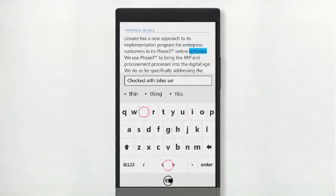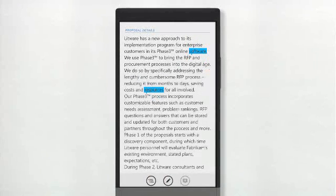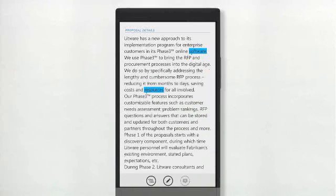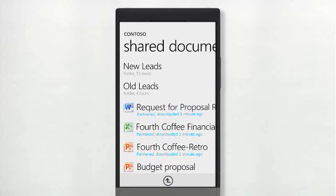You can add your own comments to the document and save it back. Changes that you have made on your document on your Windows Phone are synchronized back into the SharePoint Server and vice versa, so everybody on the team always has the latest version of that document.